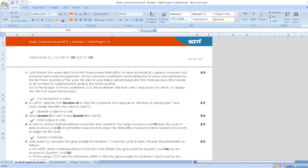Hello friends, welcome to our channel. Here is our project: Shelly Cashman Excel 2019 Module 1 SAM Project 1A.